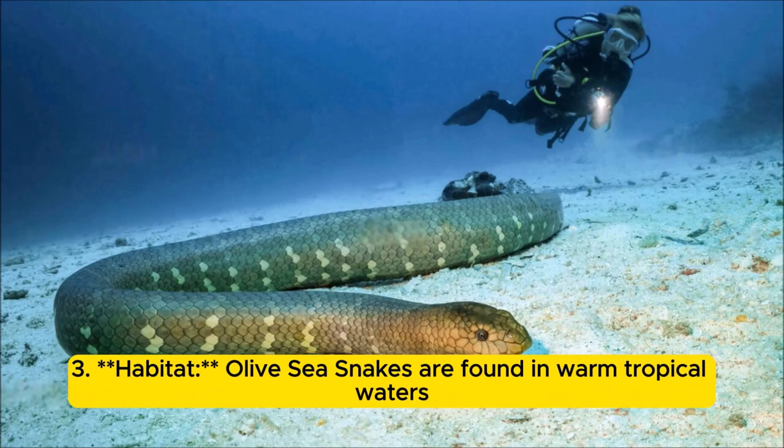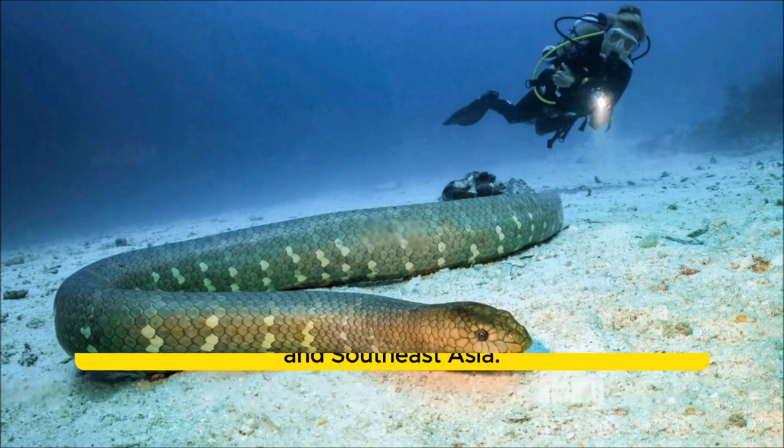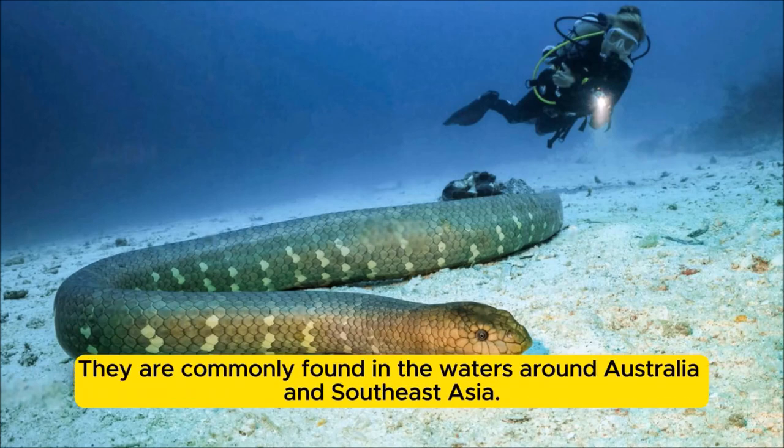Habitat: Olive sea snakes are found in warm tropical waters of the Indian and Pacific Oceans, particularly around coral reefs and rocky areas. They are commonly found in the waters around Australia and Southeast Asia.